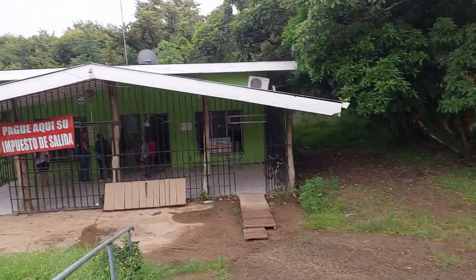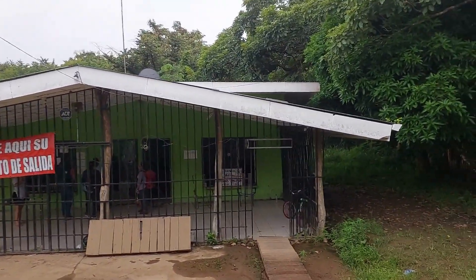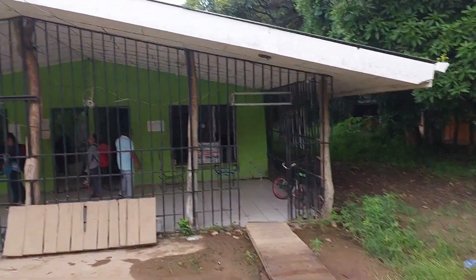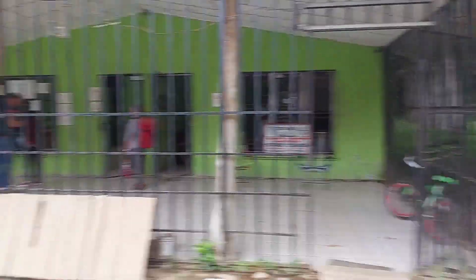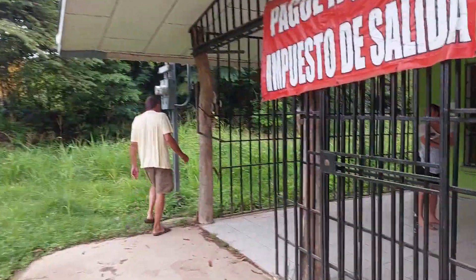This is the building and then immigration is across here - we'll take you over there after. The other thing you'll notice is when you come here, people will come up and want you to pay them to look after your car. You don't have to do that. They'll come and want money from you but you're not obligated. If you want to give them 100 colones by all means, but you're not required to - just so you know.